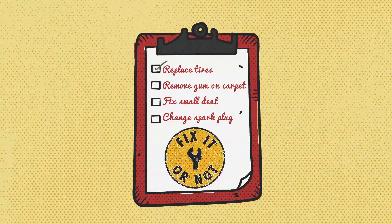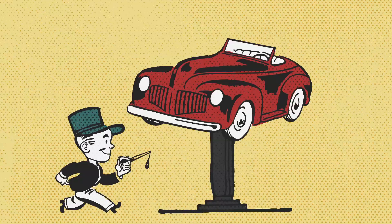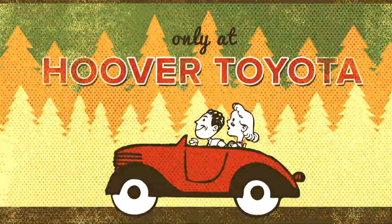You decide to fix it or not and save lots of money. We fix it according to your specifications. Then you and your wallet go home happy and safe in your shiny custom car. Only at Hoover Toyota.